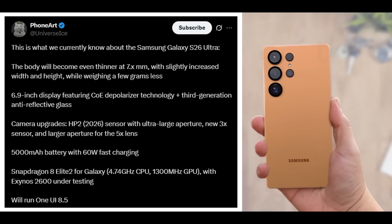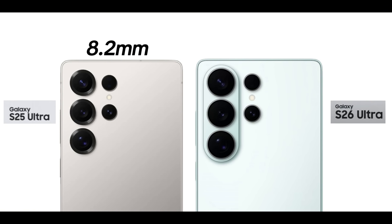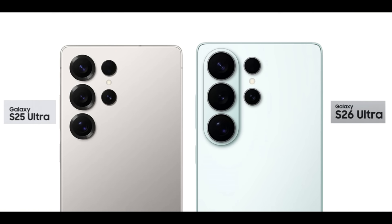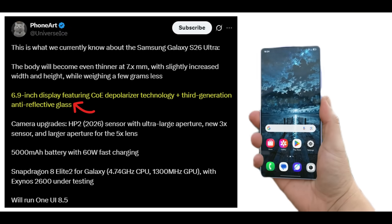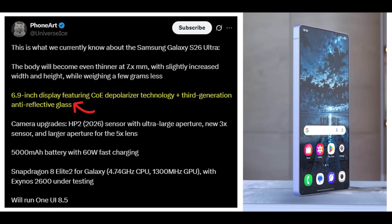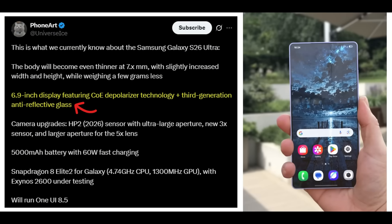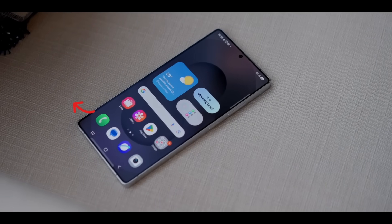Ice Universe recently shared a quick summary of what's coming. The phone is becoming even thinner, shrinking from 8.2mm to somewhere in the 7mm range. It'll be slightly taller and wider, yet lighter overall. The display remains 6.9 inches but now uses CoDepolarizer technology, making it brighter and more power-efficient. Combined with enhanced anti-reflective glass, outdoor visibility should be noticeably better.